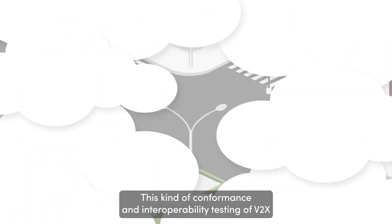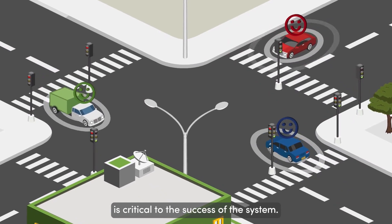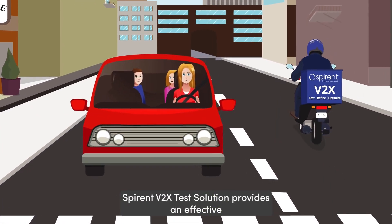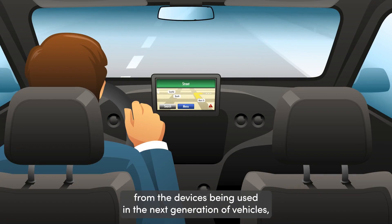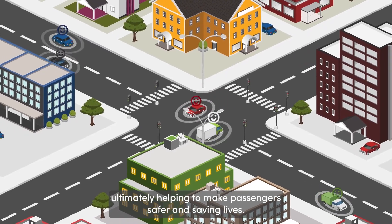This kind of conformance and interoperability testing of V2X is critical to the success of the system. Spirin's V2X test solution provides an effective and economical way to ensure the highest quality possible from the devices being used in the next generation of vehicles, ultimately helping to make passengers safer and saving lives.